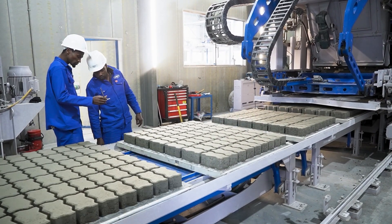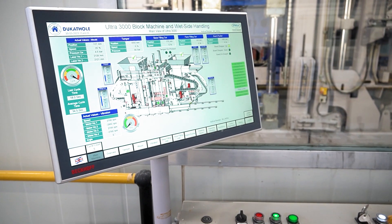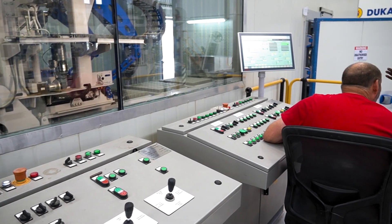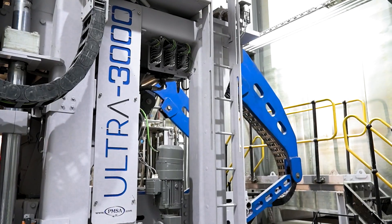While the machine is in operation, machine parameters can be changed using a touch screen interface. This allows instant adaptation to changing moisture content and aggregate consistency without having to stop your production.